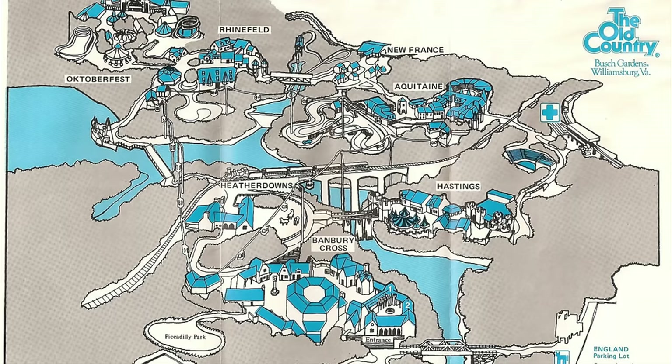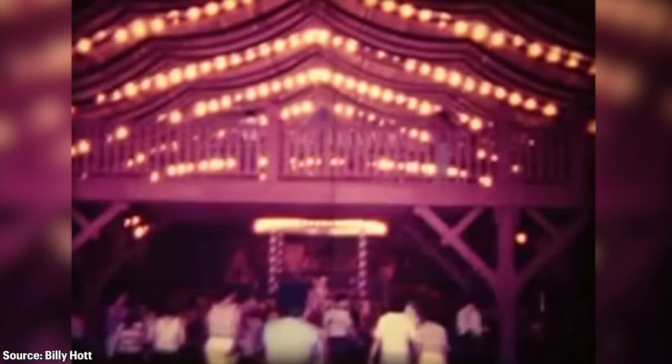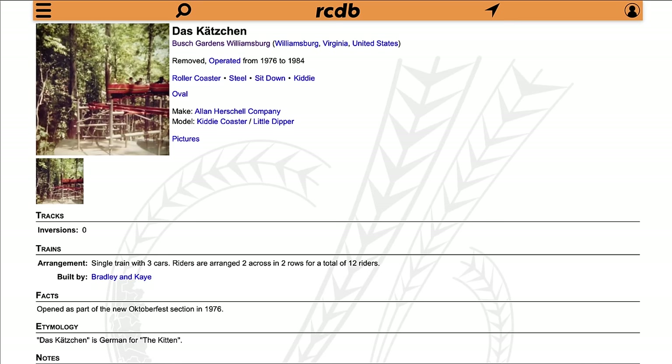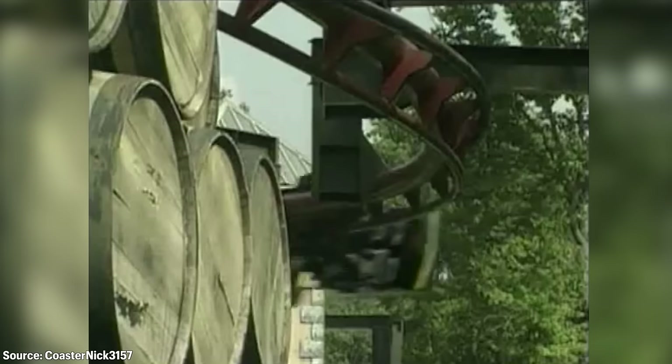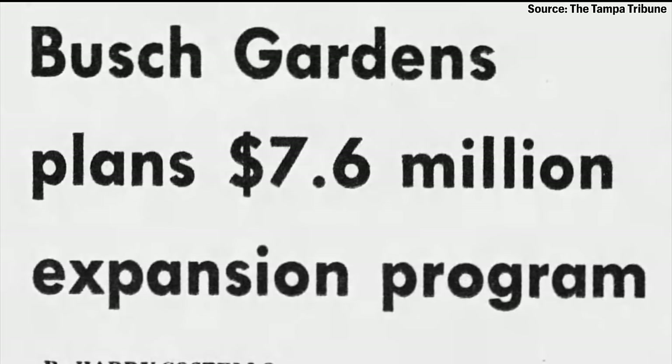1976 saw a major expansion introducing Oktoberfest, a new 10-acre land that debuted Festhouse, a 21,000-square-foot building for shows and dining, along with eight new rides — two of which were roller coasters: the kiddie coaster Das Kotchken, built by Alan Herschel Company, and Die Wildskatze, a Schwarzkopf wildcat coaster, which was later removed in 1983 to make room for the swinging suspended coaster Big Bad Wolf.